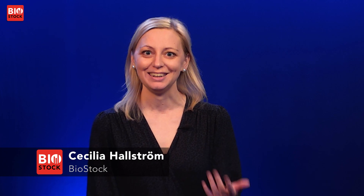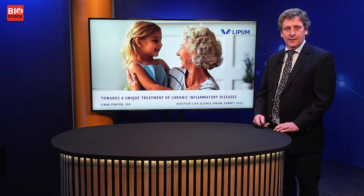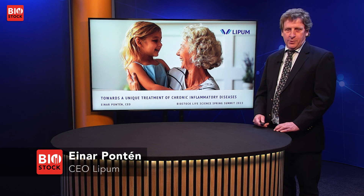We're happy to be joined by Lipum CEO Ena Ponten. Welcome, Ena. Thank you.